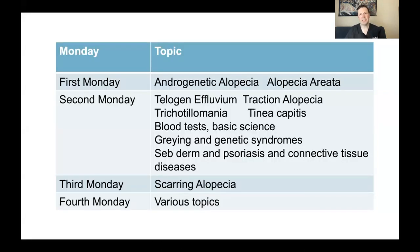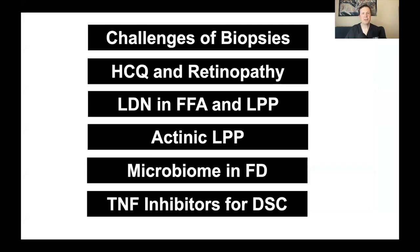The third Monday of each month we'll address research in scarring alopecia. Today we'll take a look at six recent studies published in the last month or two in the area of scarring alopecia. Let me review very briefly what these six studies are and then we'll dive right into them. We'll begin by talking about the challenges of diagnosing scarring and non-scarring alopecia by biopsy — a study of 100 biopsies where 16% of the time two experts disagreed. I'll introduce five key principles to help with challenging cases.